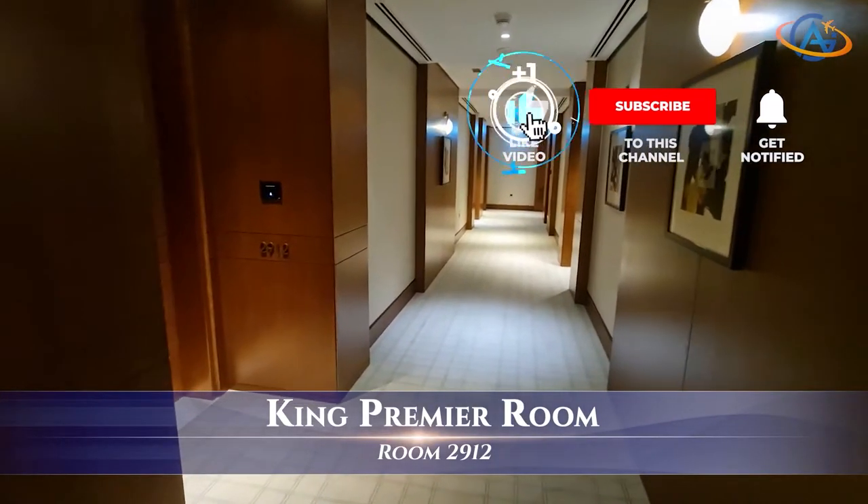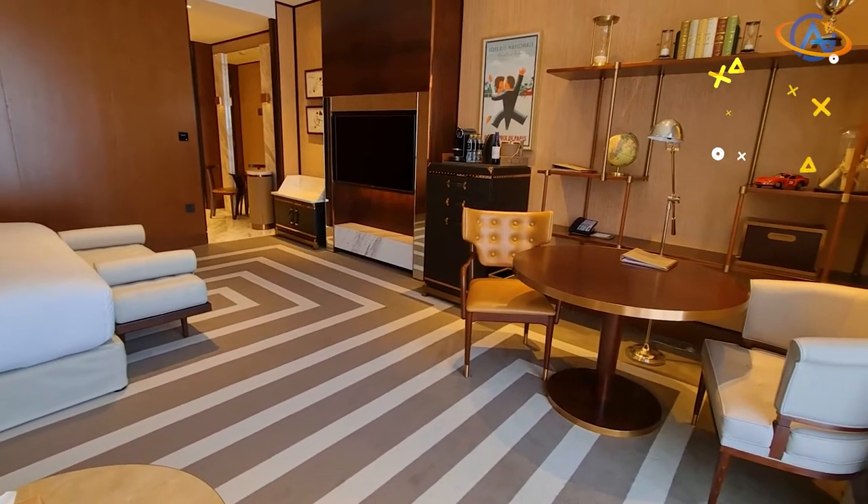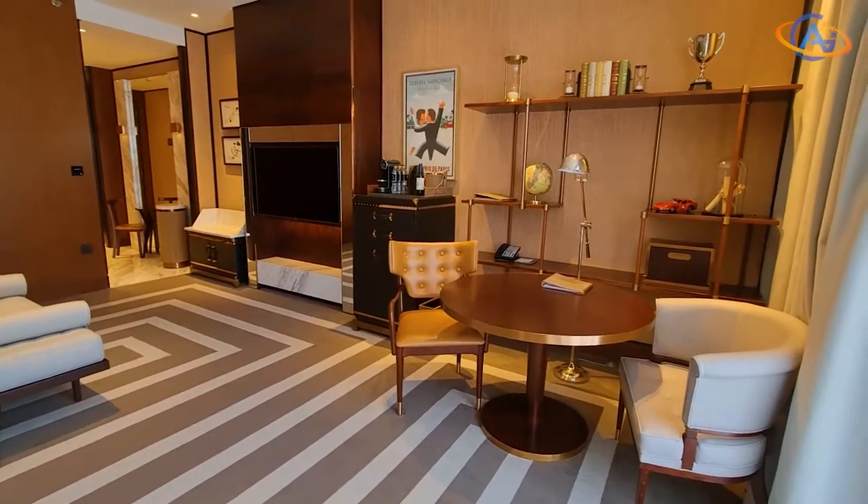Let's get a quick look into the King Premier room we had last time. Smaller, yes, but still pleasant with very nice decoration around.